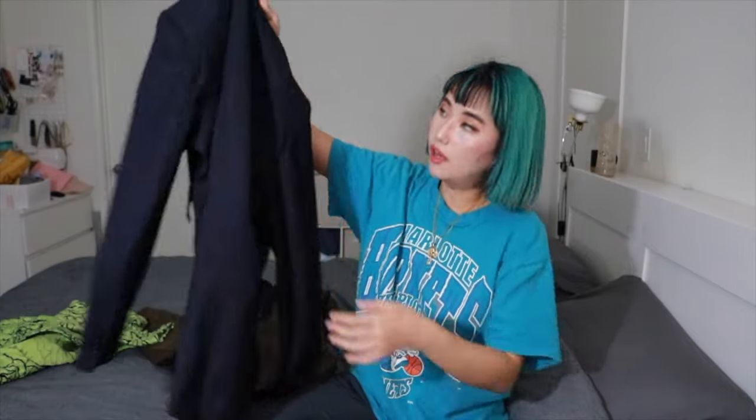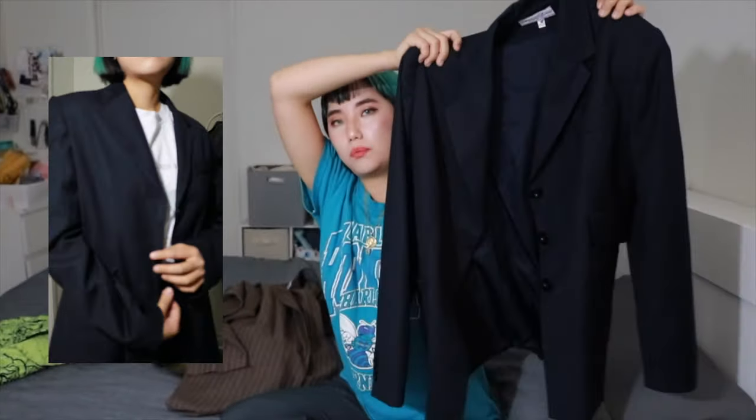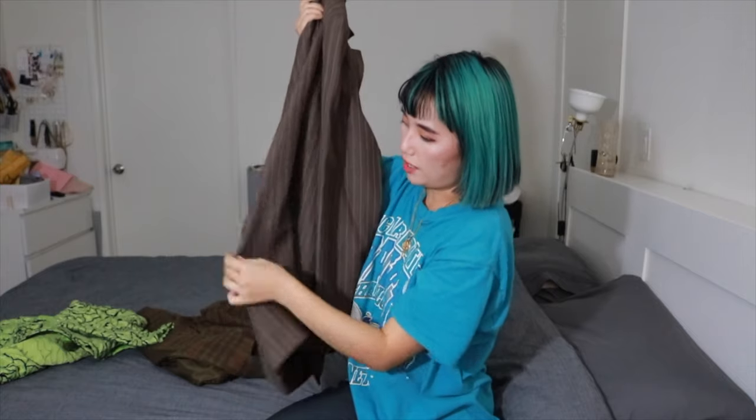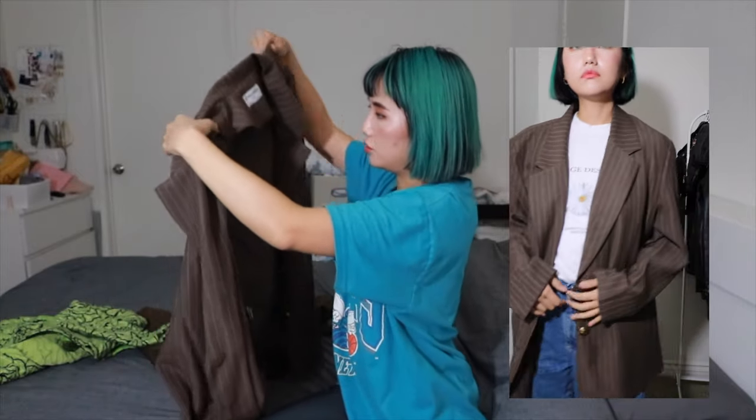The blazer I was talking about making into a suit set with the matching pants is this one. I found this first and then tried to match the color of the pants, and I found a suit set. It's from the men's section but not super big. This is another blazer with a stripe pattern, very oversized. Wait - one side has a shoulder pad but the other side does not, so I'm just gonna take it out.